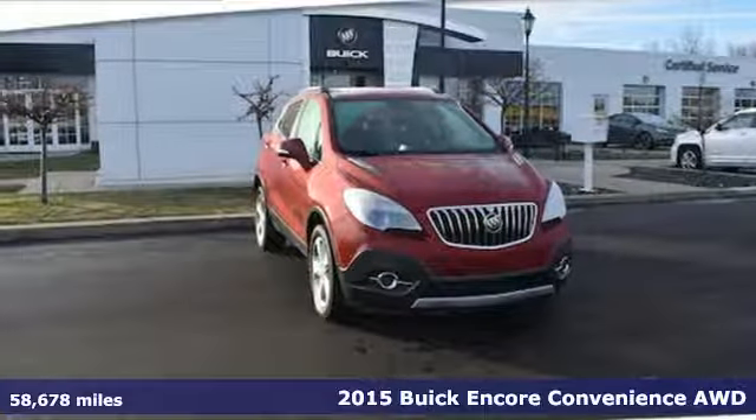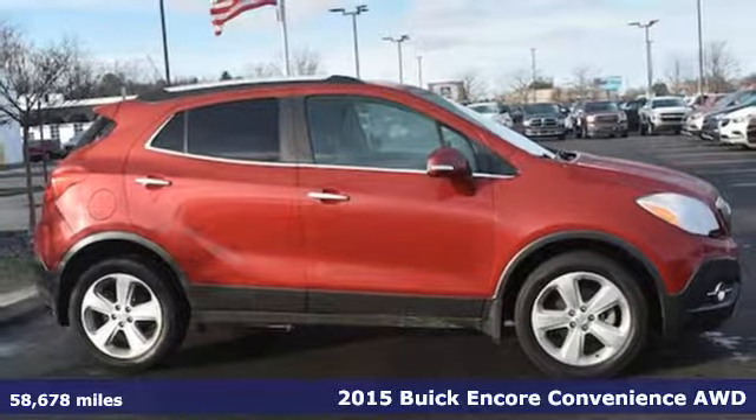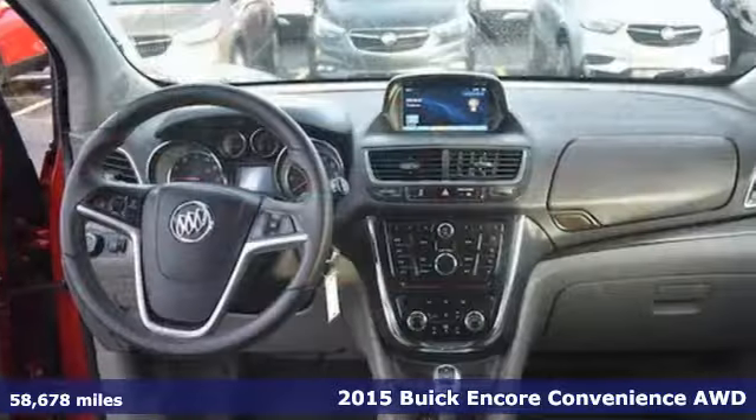Here's a 2015 Buick Encore. Your journey to the urban jungle awaits, and this SUV is well suited for the adventure.